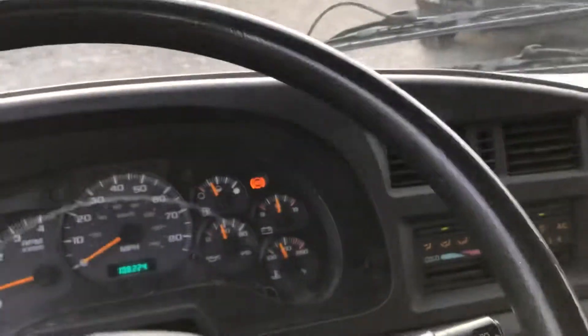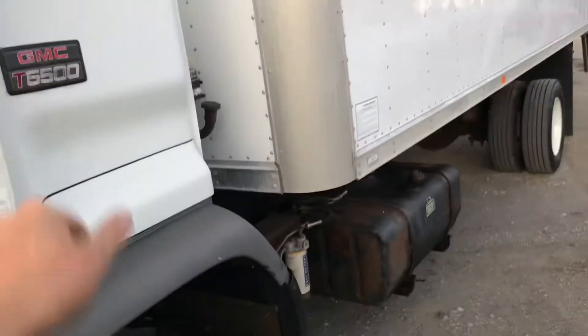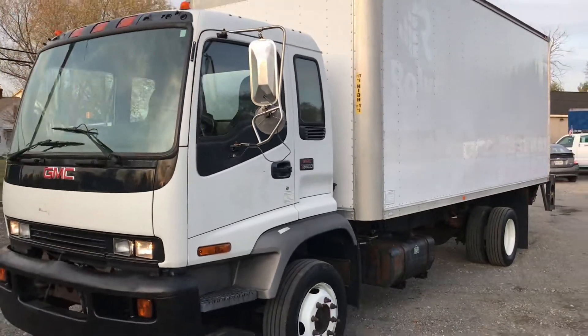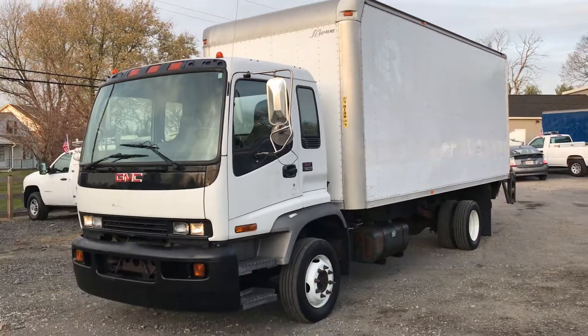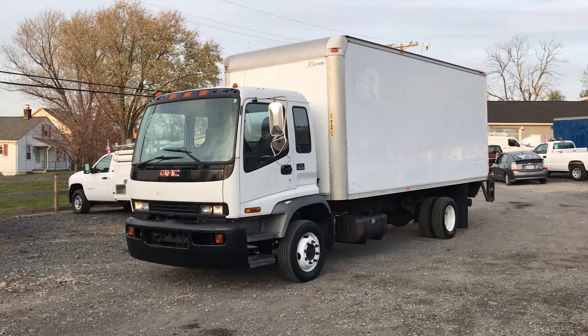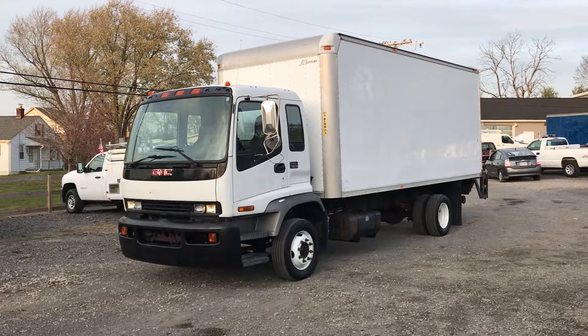This is a nice old box truck. You can check it out on eBay. Give me a call or shoot me a text — let me know what you'd like to know about this box truck. Thanks for watching.